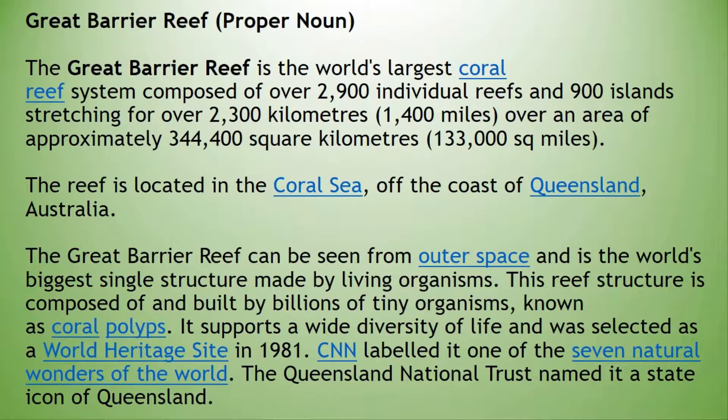CNN labelled it one of the seven natural wonders of the world. The Queensland National Trust named it a state icon of Queensland.